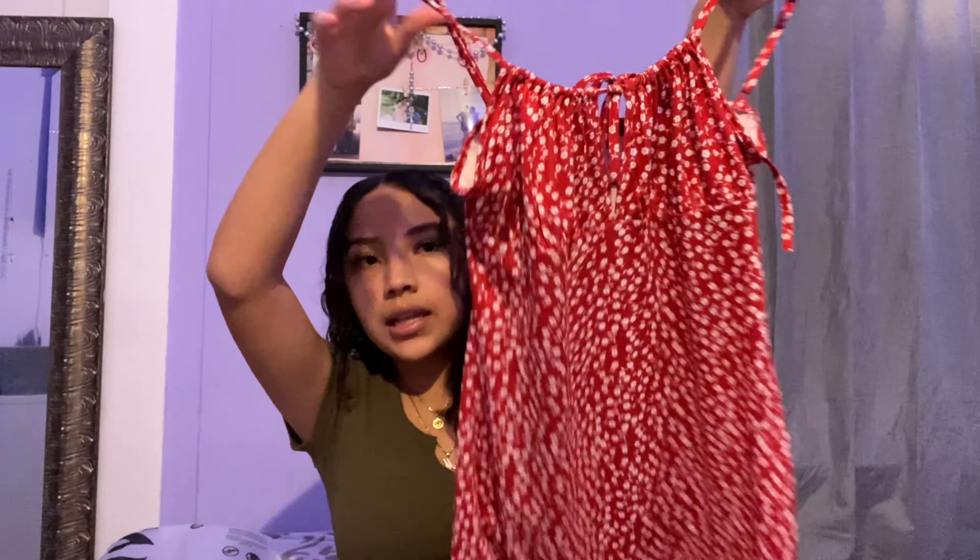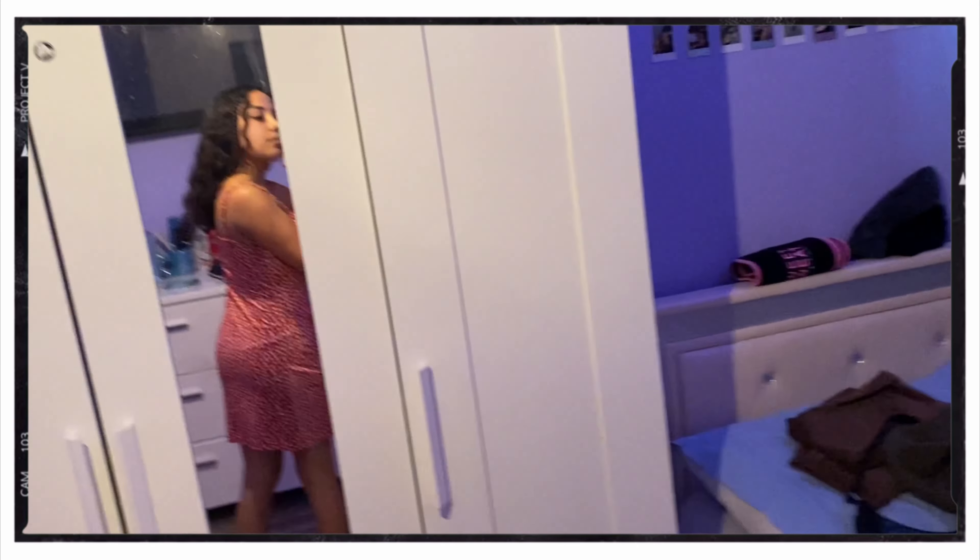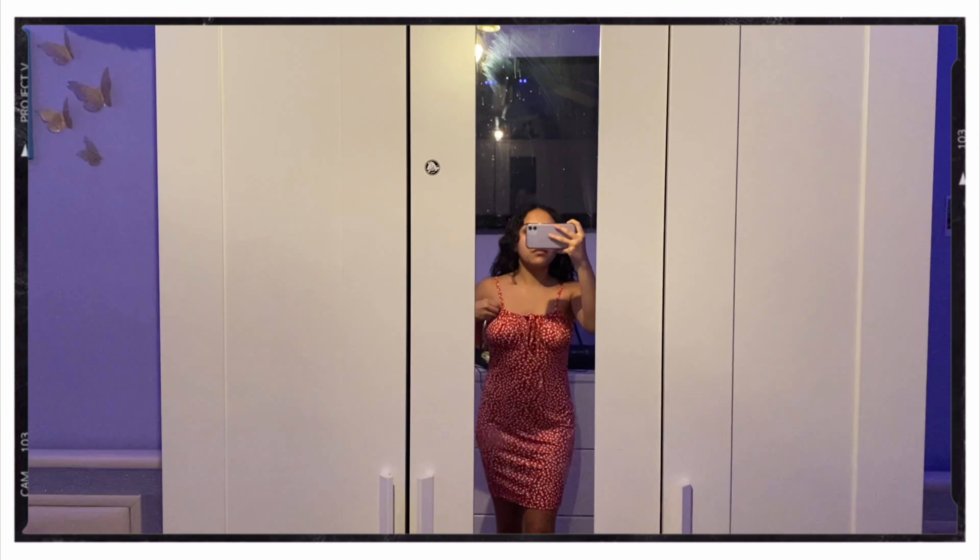I'll link all of these clothing items down below in the description so you guys can purchase them as well. So the first thing I got is this dress. This dress is not the best material but what do you expect from a dress that's only seven dollars? It looks super big but I'm gonna try it on. It's a really cute dress, it just fits me a little loose.